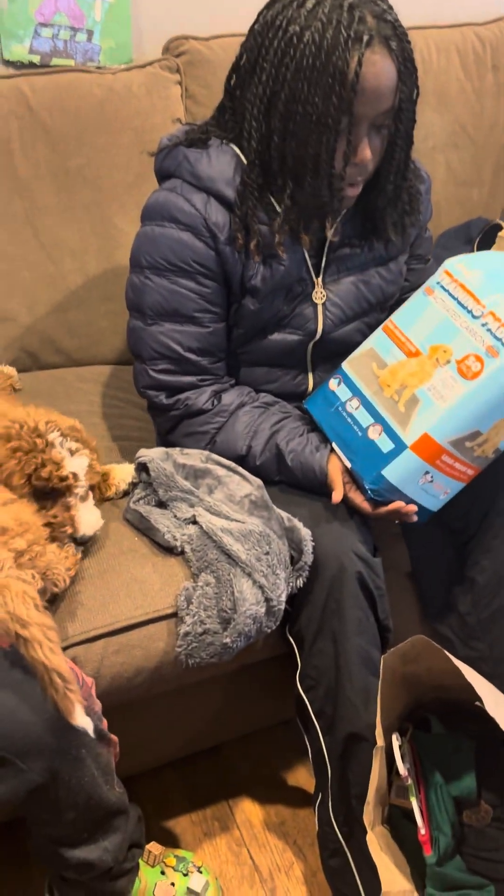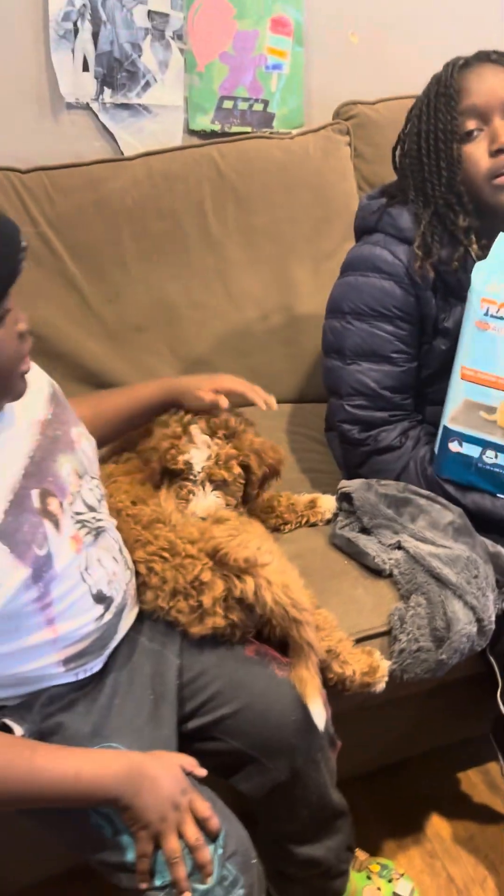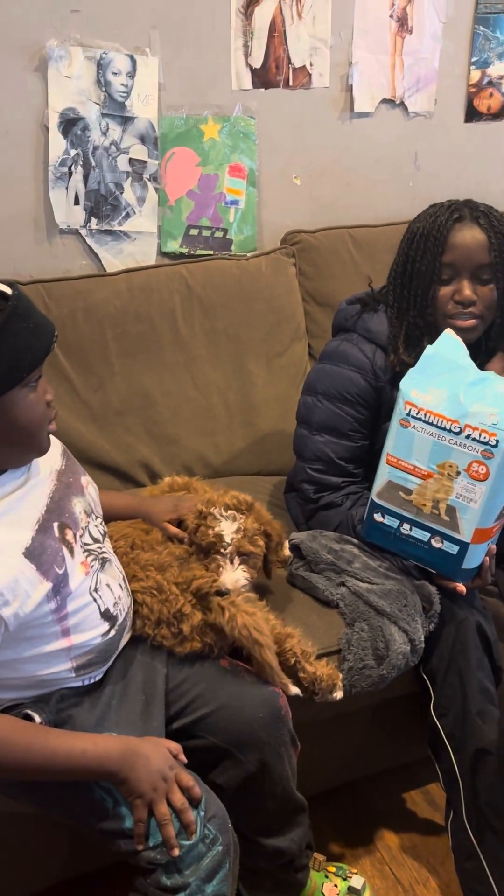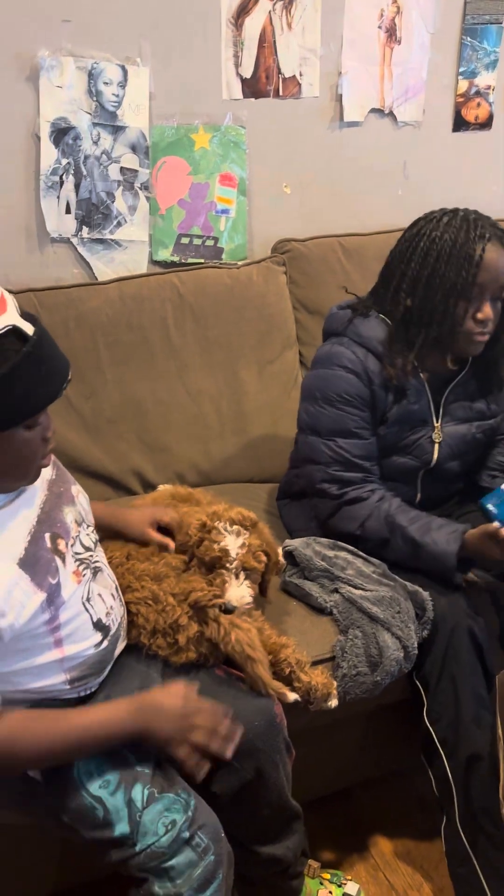So the first thing we got in the bag are these doggy pee pads, or training pads, because as you know he's a puppy — he's a golden doodle puppy — so we have training pads for him so he can use the bathroom.